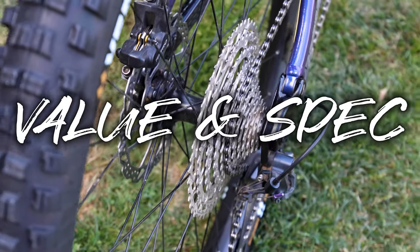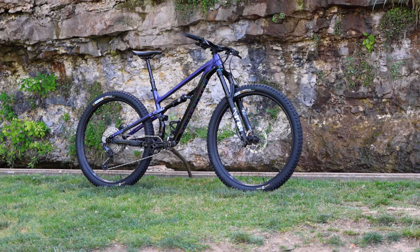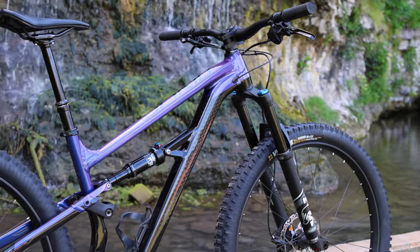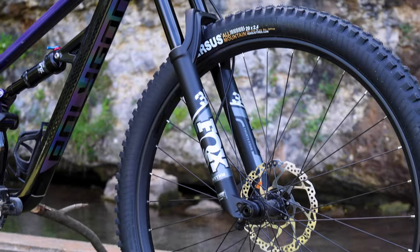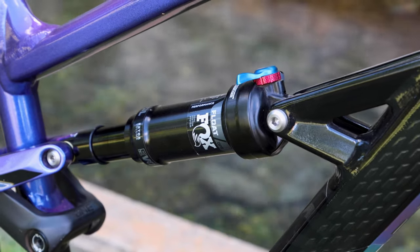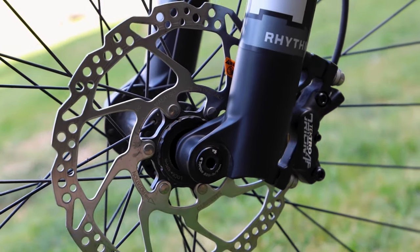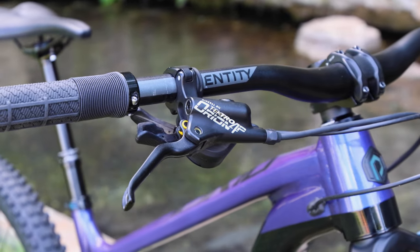First up, let's discuss value and spec. The Siskiu T8, a capable trail bike with a balanced climbing and descending pedigree, is an industry leader in this category considering all of the components spec'd versus how much you'll spend. The T8 is sporting a lean and supportive Fox Rhythm 34 fork, a Float DPS rear shock, crisp Shimano SLX shifting, and responsive Tektro Orion four-pot brakes.